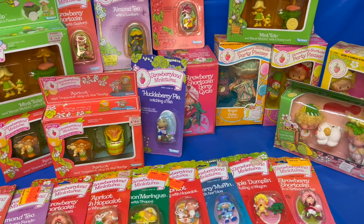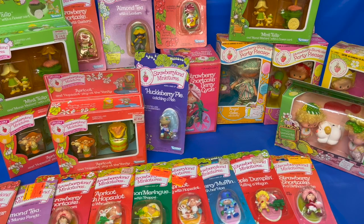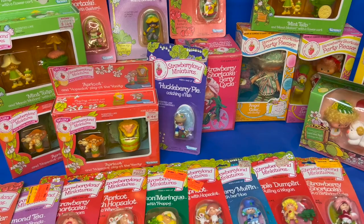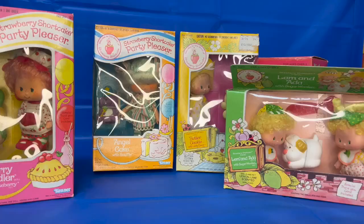Hi friends! I'm here at Curbobble Toys in Manassas, Virginia. We just had this amazing vintage collection of Strawberry Shortcake dolls and miniatures come in. I wanted to share it with you because they all are in the original package. They're beautiful. So why don't we go through them?